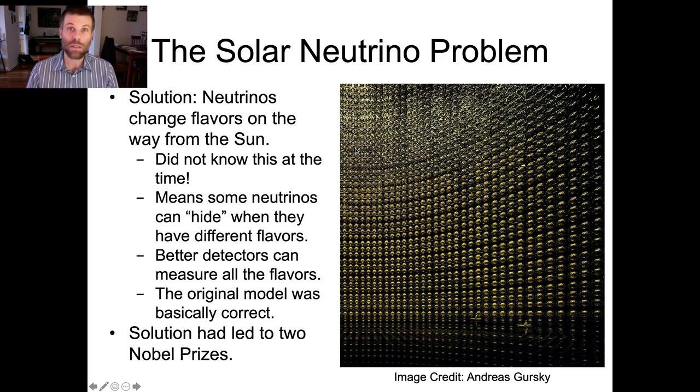And the result of this is that by the time all of those vanilla neutrinos make it from the sun to the Earth, they're not vanilla anymore — they're now a more or less even mix of vanilla, chocolate, and strawberry. Essentially, the sun manufactured a gallon of vanilla ice cream, but by the time it made it to the Earth, we open it up and discover that it's Neapolitan.